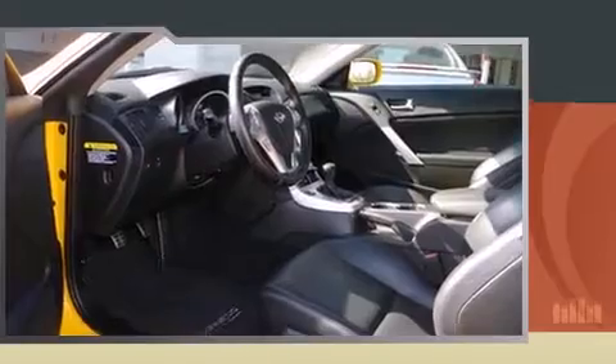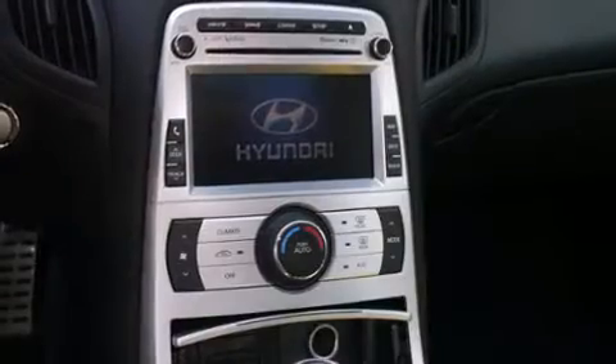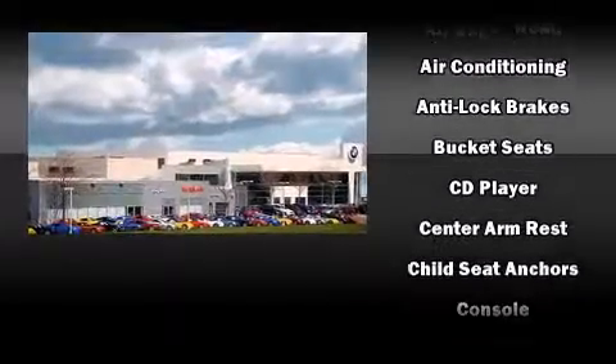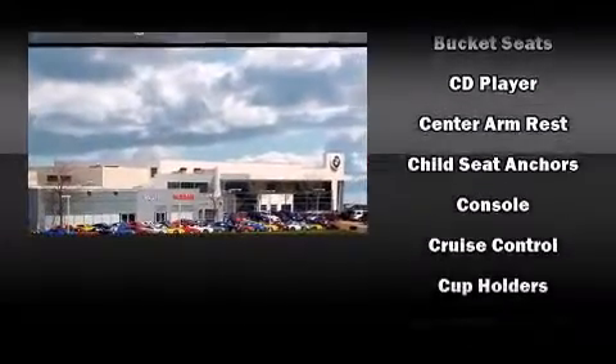All of the premium features expected of a Hyundai are offered, including a tachometer, adjustable headrests in all seating positions, a trip computer, front fog lights, remote keyless entry, and leather upholstery.